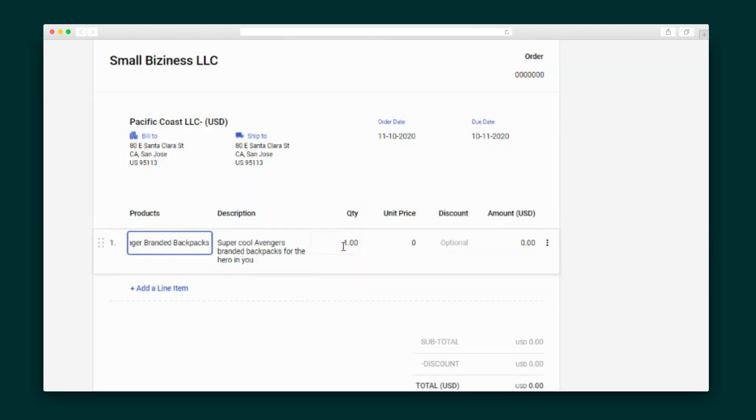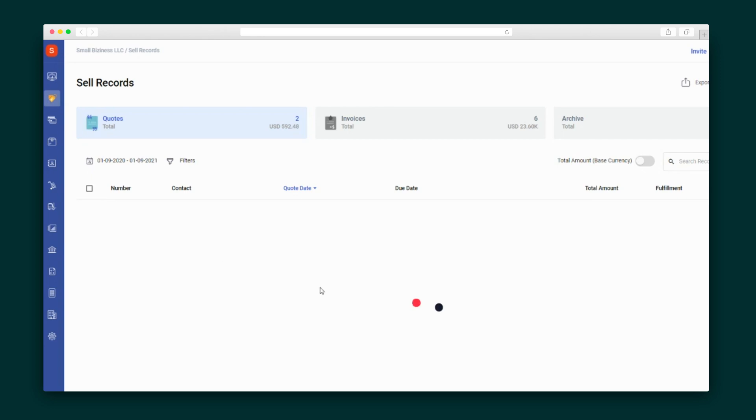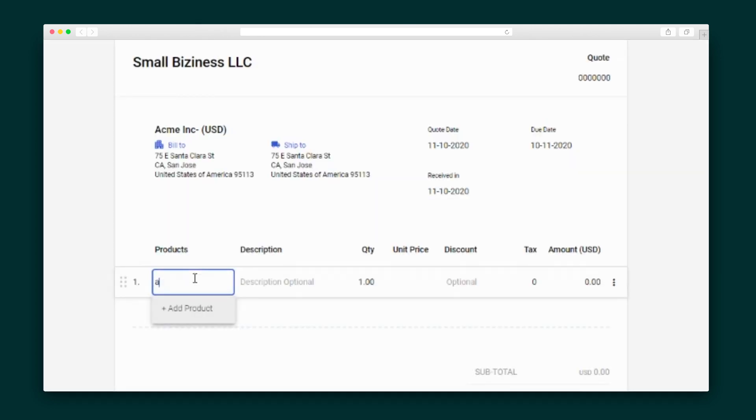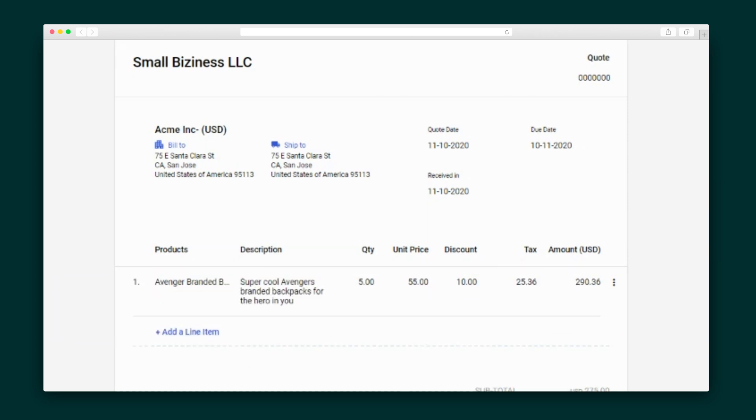Go ahead and add your line item, create custom fields, and select your currency. Over in the Sell tab, you can create new quotes and invoices just as easily. For example, with a quote, you can select your contact, enter line items, and apply discounts as a dollar amount or percentage. After saving the quote, converting it into an invoice or autofilling the order is done in one click.